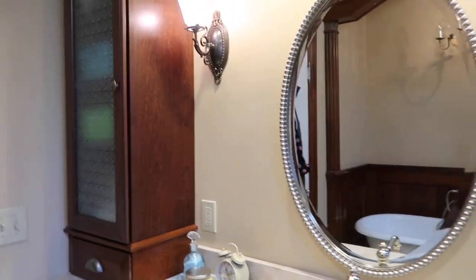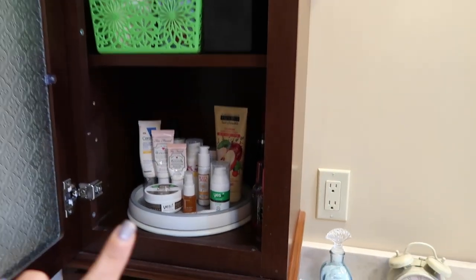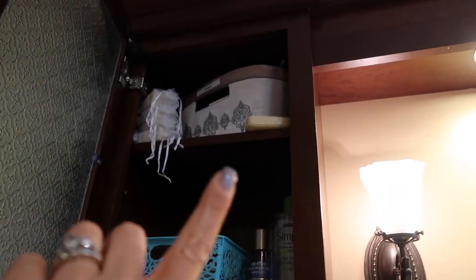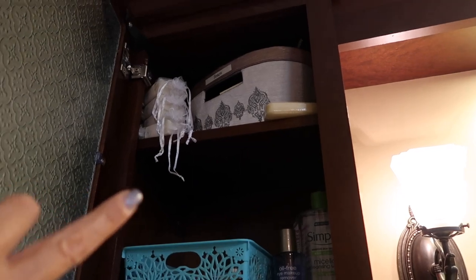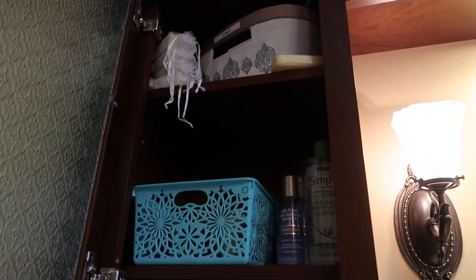Here is our bathroom sink and right over here is the cabinet where I keep all of my makeup. We have four shelves going up and the very top shelf I'm not going to take down — it's just soaps. That entire bin is filled with different soaps, leftovers from my sister-in-law's bridal shower, and that is what's on the top shelf.